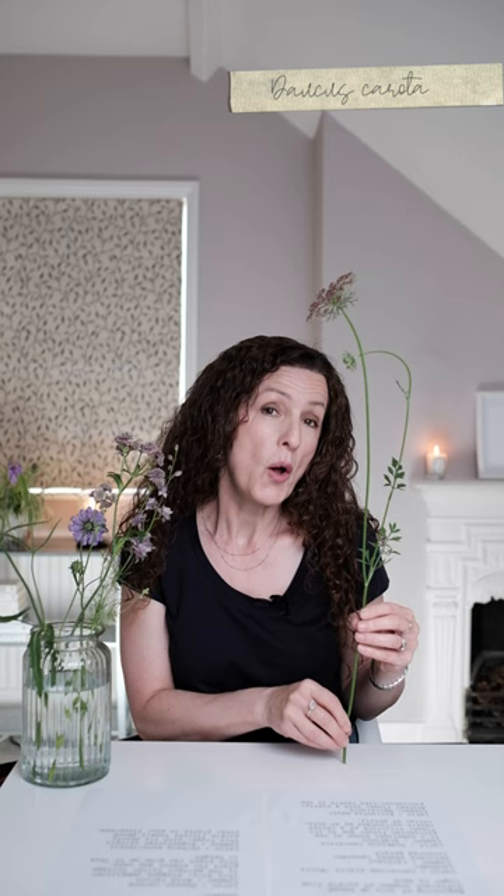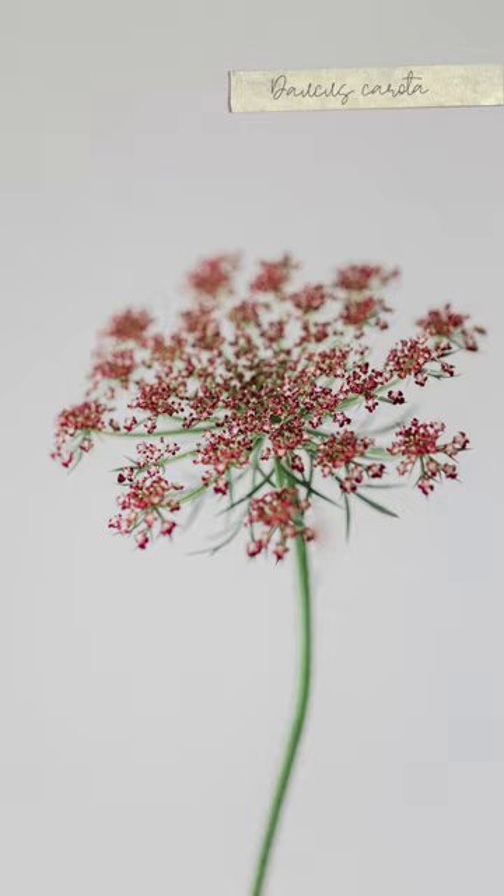The next two flowers can grow really tall. The first one is Daucus carota, which has the common name of wild carrot. It can grow up to 75 centimetres in height.